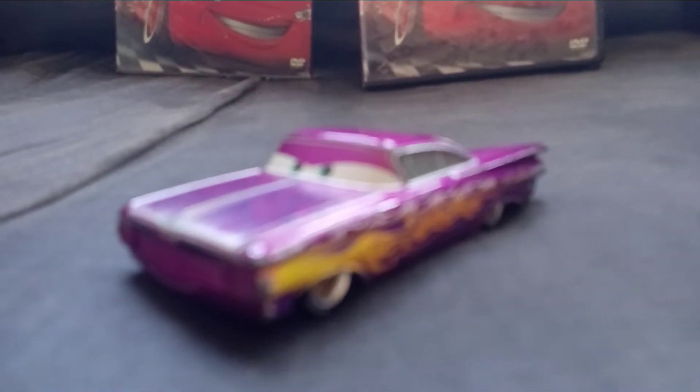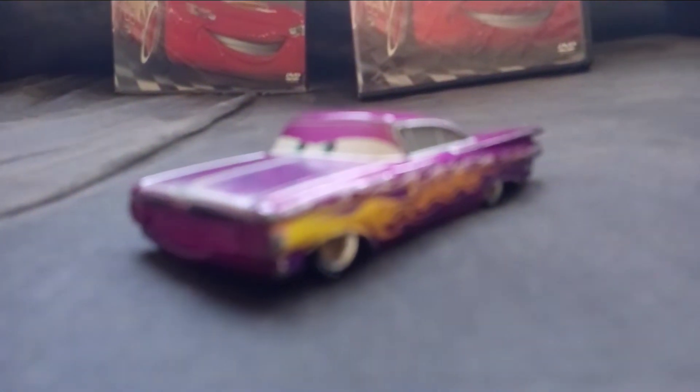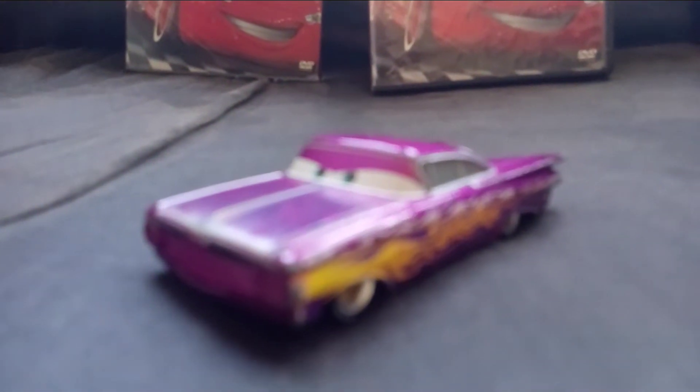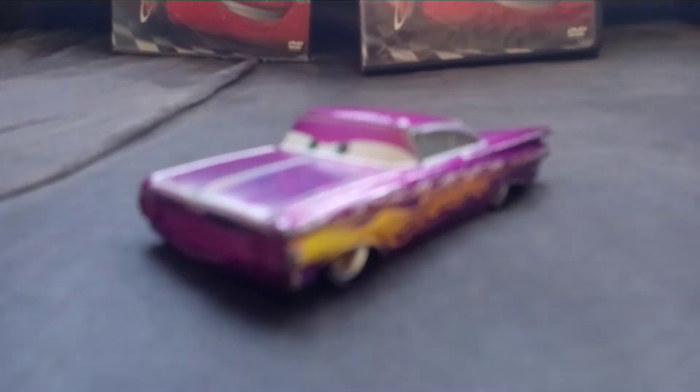Hello, what is up everyone? Today I am going to review another Raider Springs Townie, and today is Ramon. So anyways, let's get started.